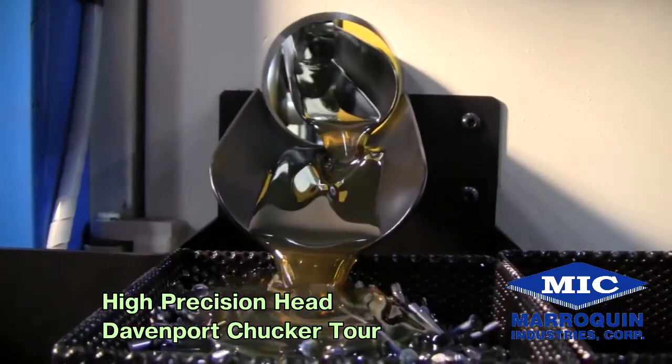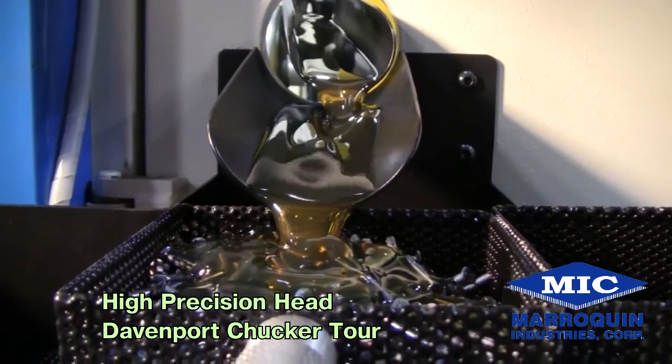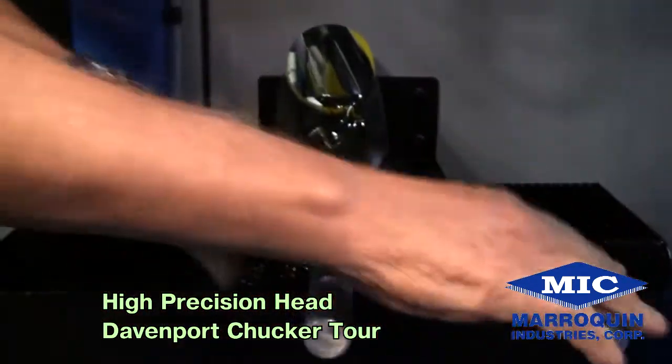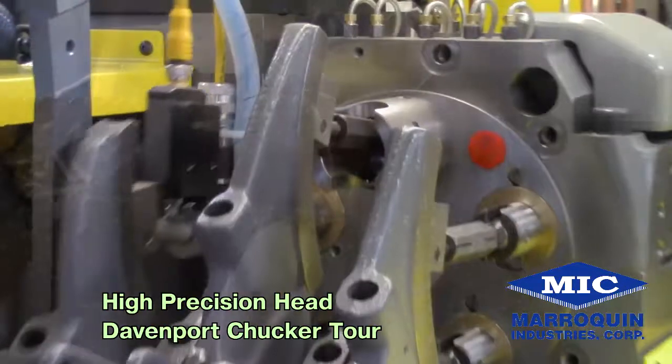The workpieces are then dropped into a part slide and transported outside the machine. This part slide comes equipped with an oil return container and two individual baskets. As the parts exit the outside of the machine, the operator is able to exchange the full basket for an empty one.